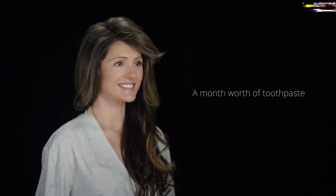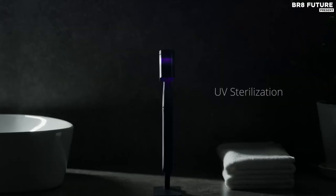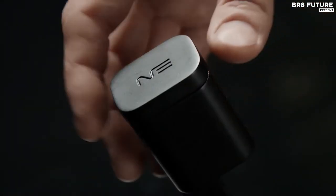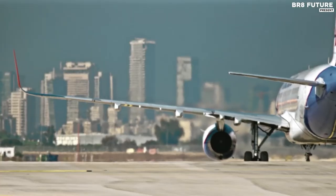Nest Brush comes with a custom travel case that not only keeps your brush even more protected than the stand — it also has UV-C lights and a 2-month battery, so you could be just as clean on the road as you are at home. Go where you like; your teeth will shine white whenever you need them.